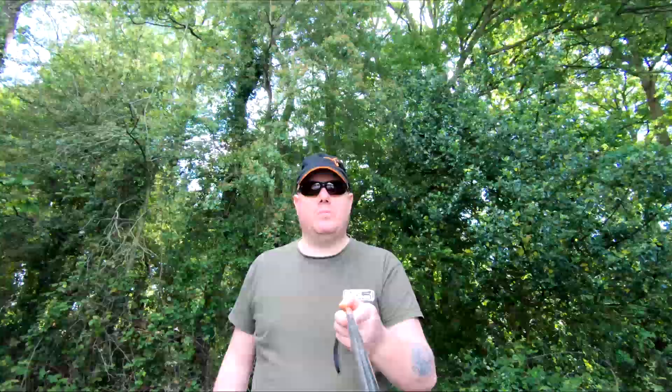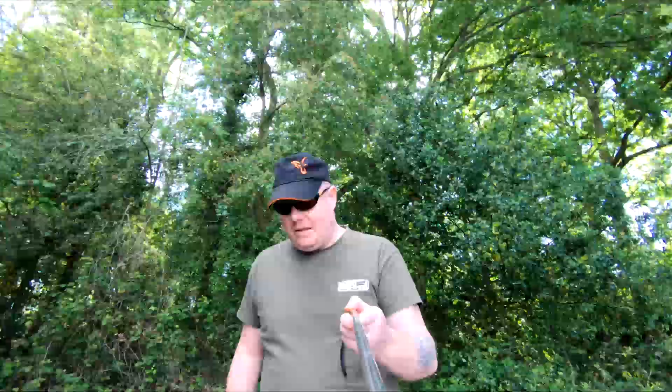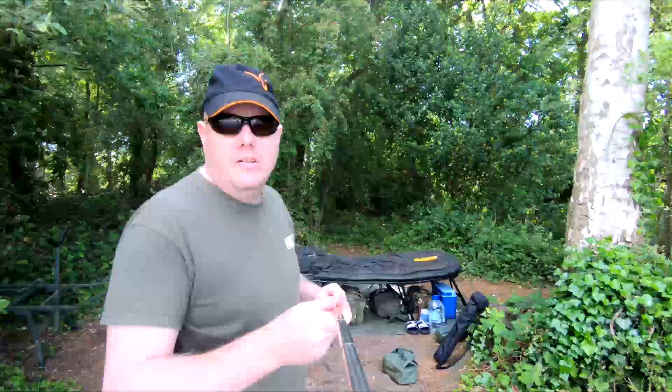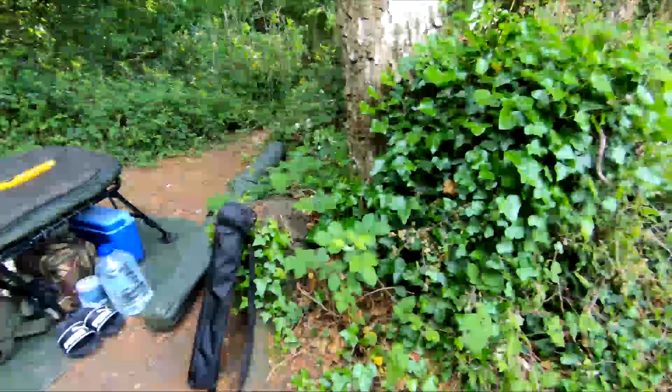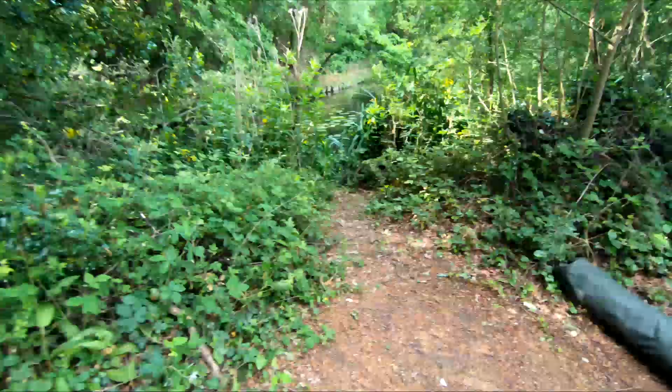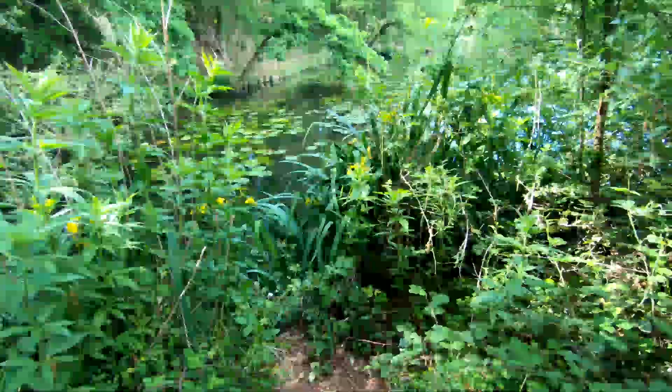Welcome back, we're back on the bank, going to do a couple of nights and see how we get on. I'll show you around the swim. This is a swim called the Birches. I'll show you this way — it's a good swim. I've got all my stuff here, had to carry it all down, but let me show you around.